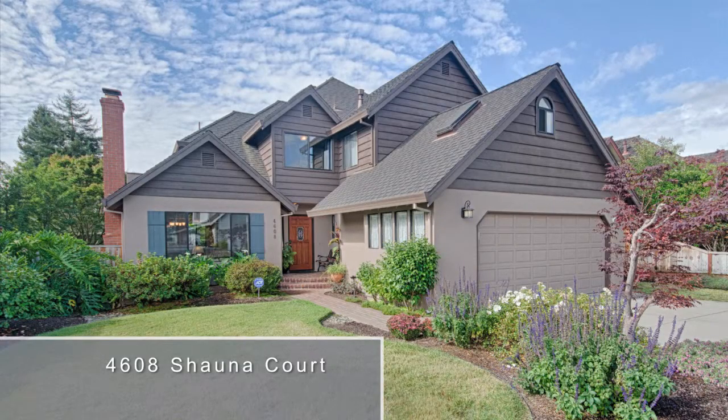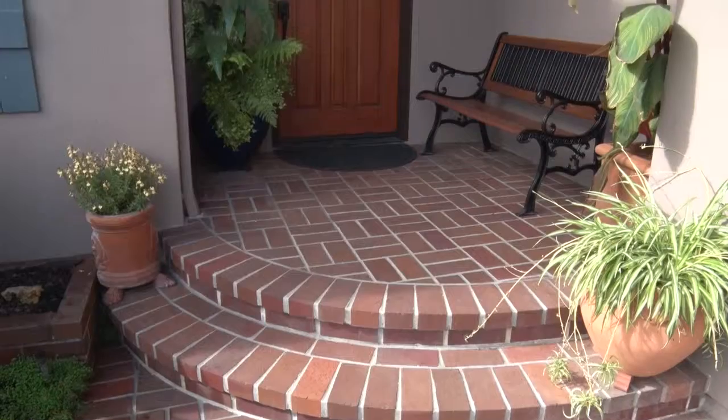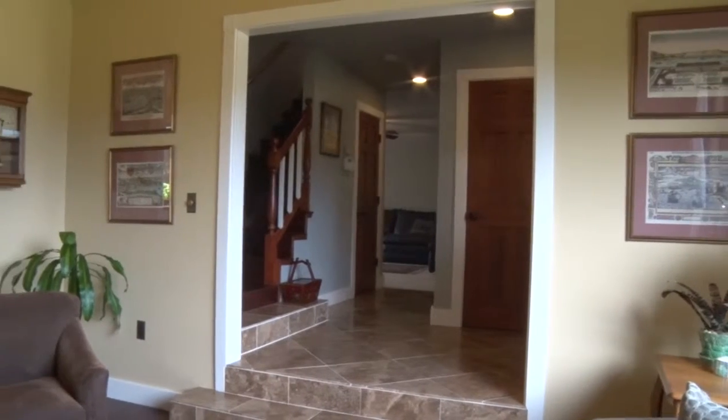4608 Shawna Court. The elegant curb appeal greets you in this warm and inviting home. The beautiful stained glass door opens into a classy tiled entry.